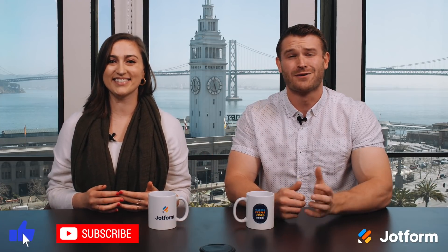That's it for this month. Be sure to hit subscribe for more updates from JotForm. Thanks for watching and we'll see you next time.